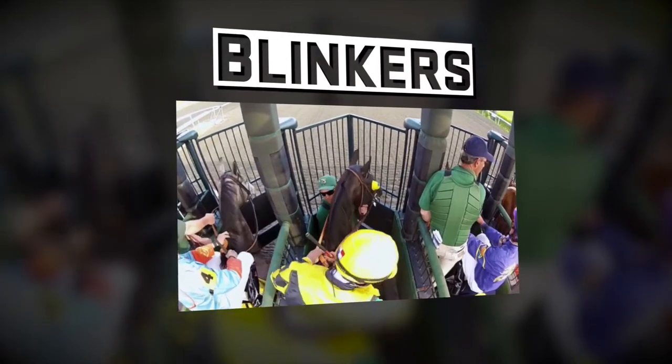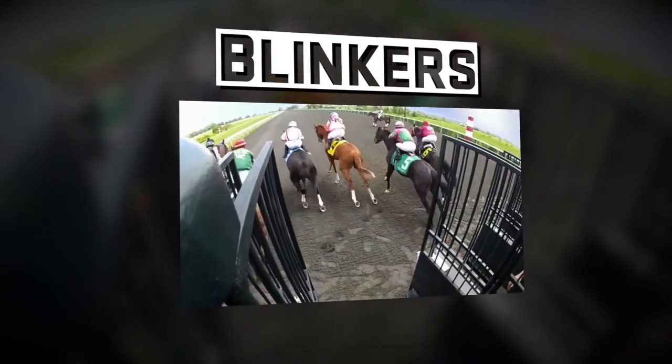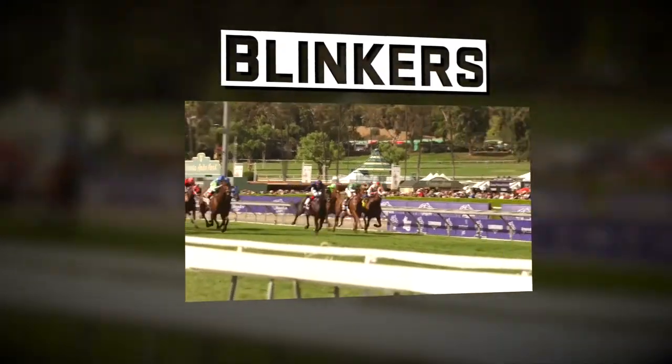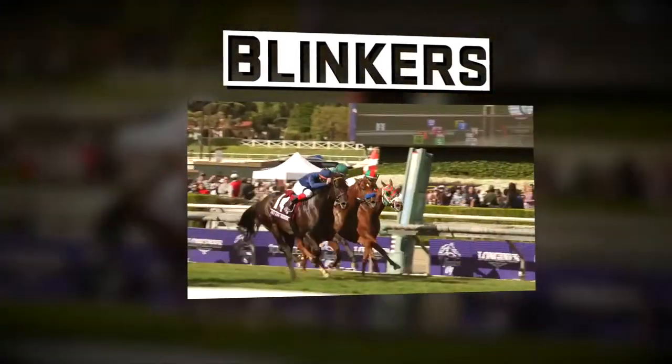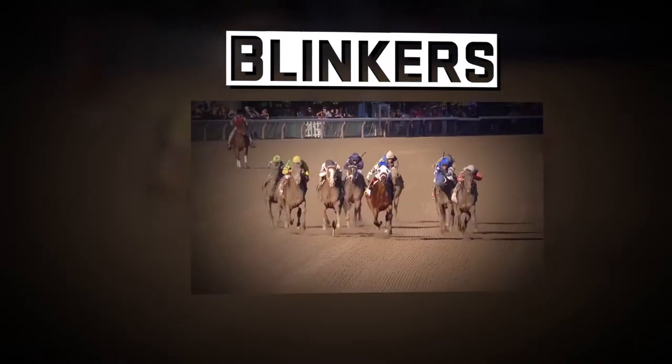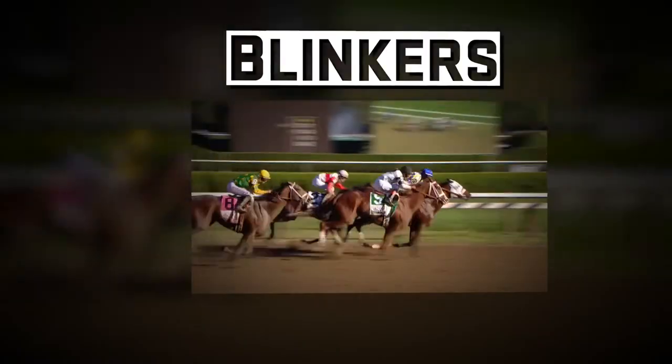It generally produces more speed out of the horse coming out of the gate. It also prevents horses from what we call hanging, or hanging around with the competition. Some horses are inclined to just stay with other horses when running with them. With blinkers, they're less likely to stop and hang around with their competition.